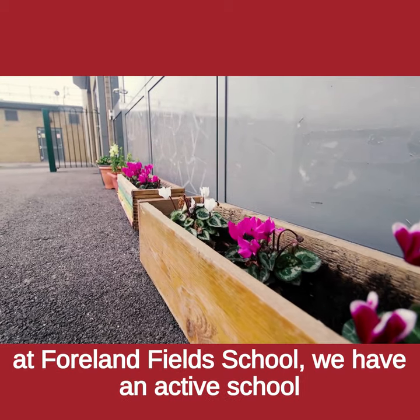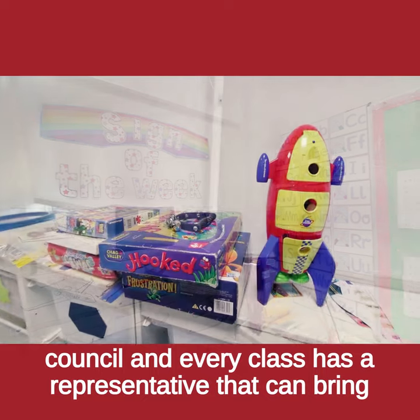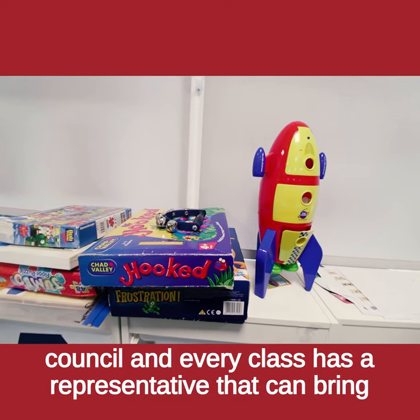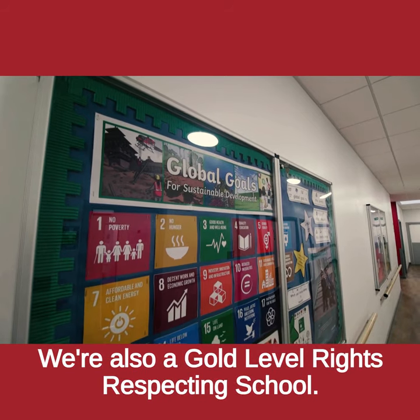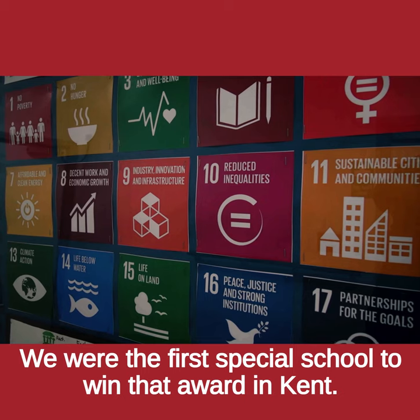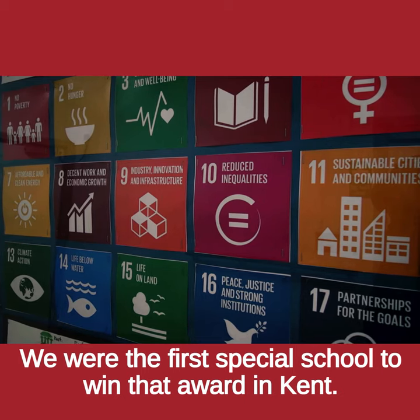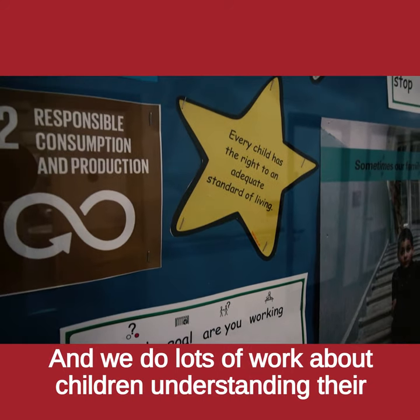Pupil voice is very important at Fallenfield School. We have an active school council and every class has a representative that can bring forward ideas for school improvement. We're also a gold level rights-respecting school — we were the first special school to win that award in Kent — and we do lots of work about children understanding their rights.